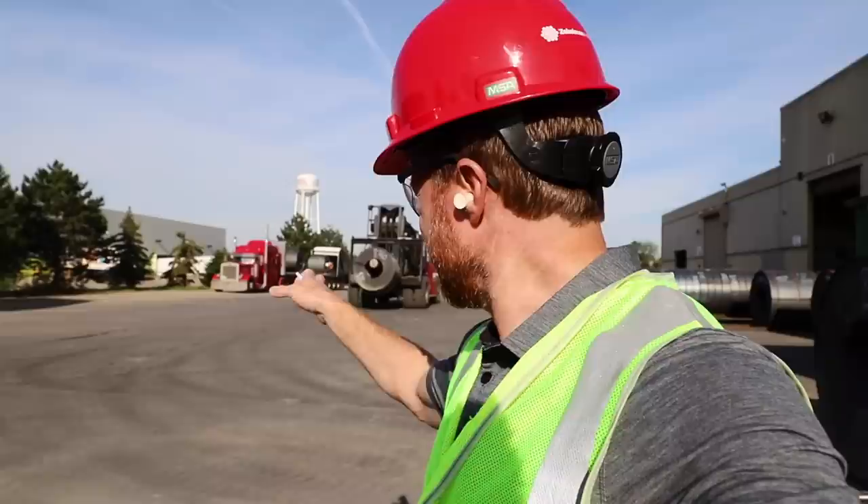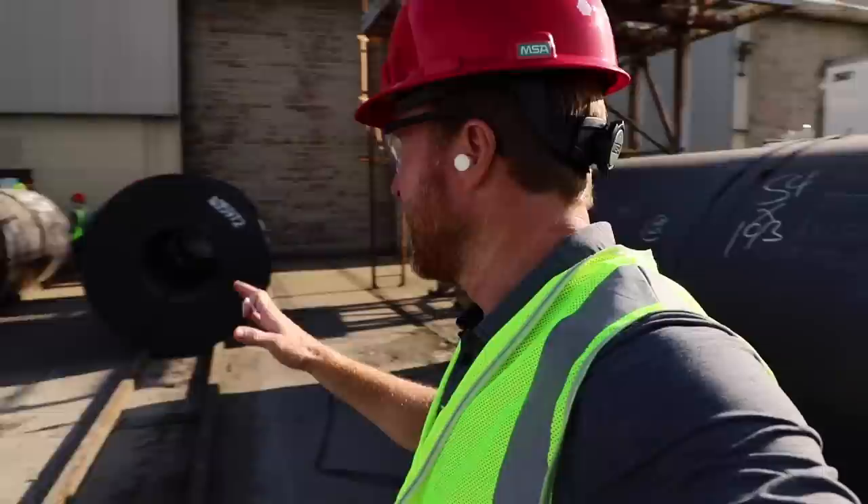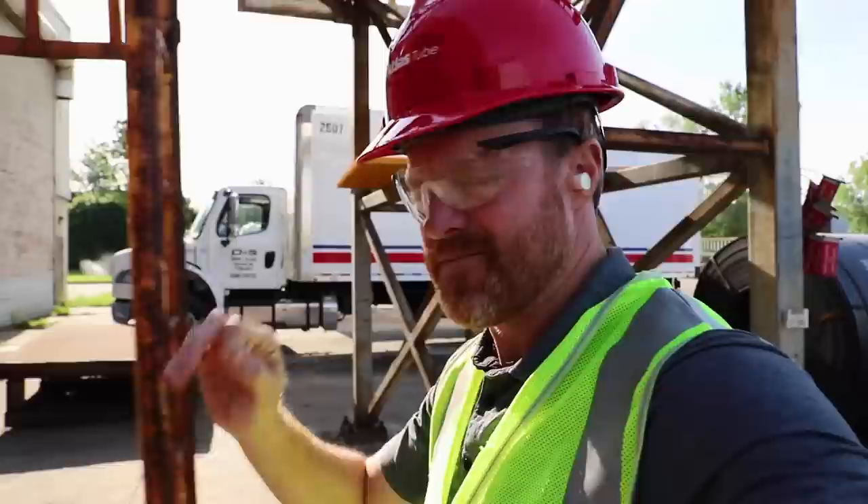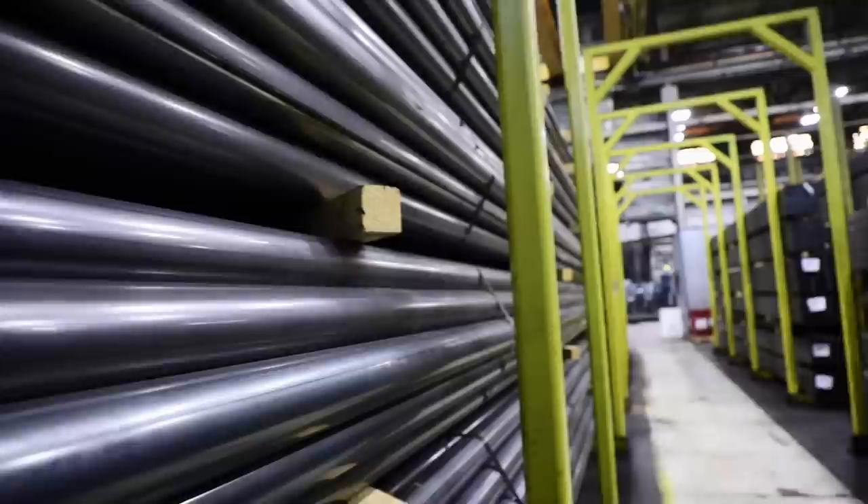Let's break down what this plant is really doing. They're taking these coils — about 30 to 50 arriving every day — staging them right here, and then splitting them down the center. They split them so they can roll them into tubes, squares, pipes, all different things. They roll them, shape them, and then ship them out the other side. That's what we're going to see now.